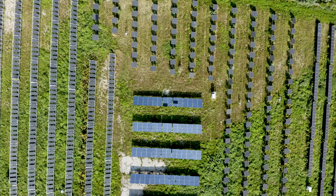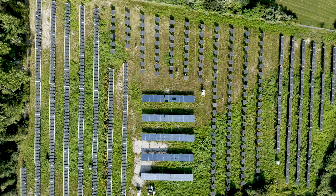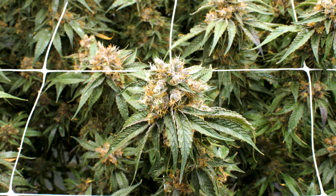I founded this about three and a half years ago, and I ended up stumbling across this property. There was a number of existing solar arrays here. Our mission is to produce cannabis as sustainably as possible, with the smallest carbon footprint we can possibly make cannabis with.